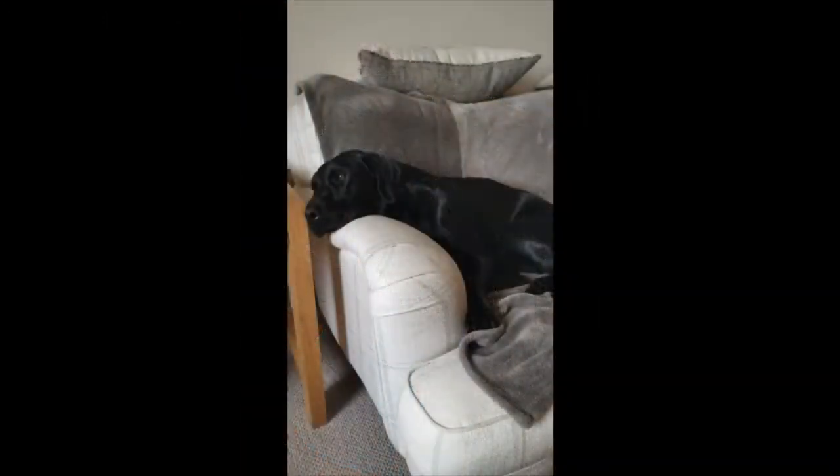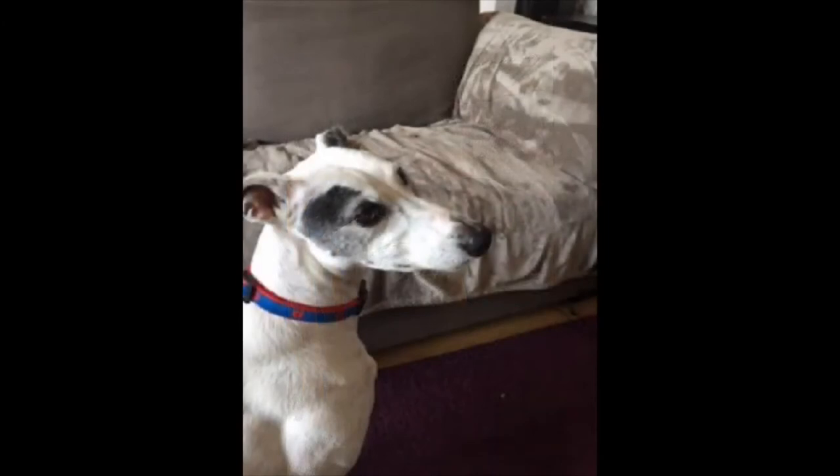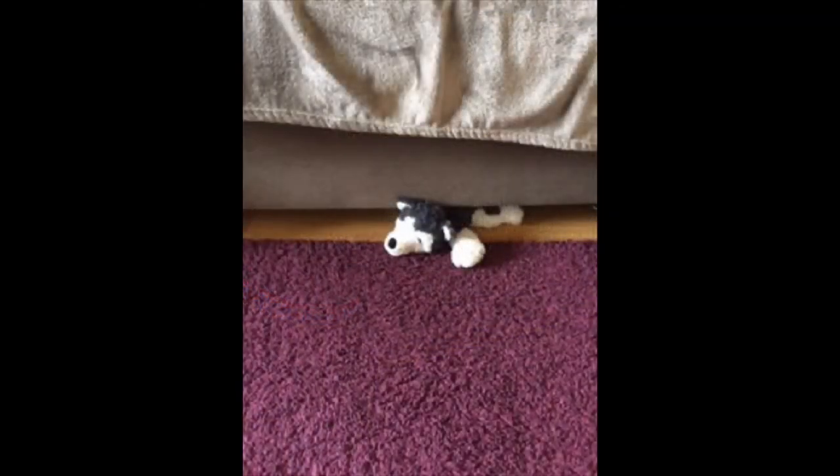Monty went back to his very, very important snooze. Poppy went back to the sofa and looked very carefully. Wait a minute — what was that poking out from under the sofa?